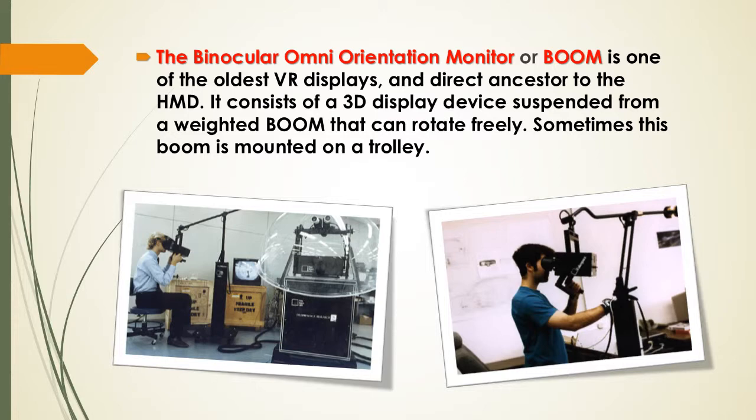BOOM is one of the oldest VR displays. VR display stands for Virtual Reality Display, and is a direct alternative to the HMD. It consists of a 3D display device suspended from an arm.